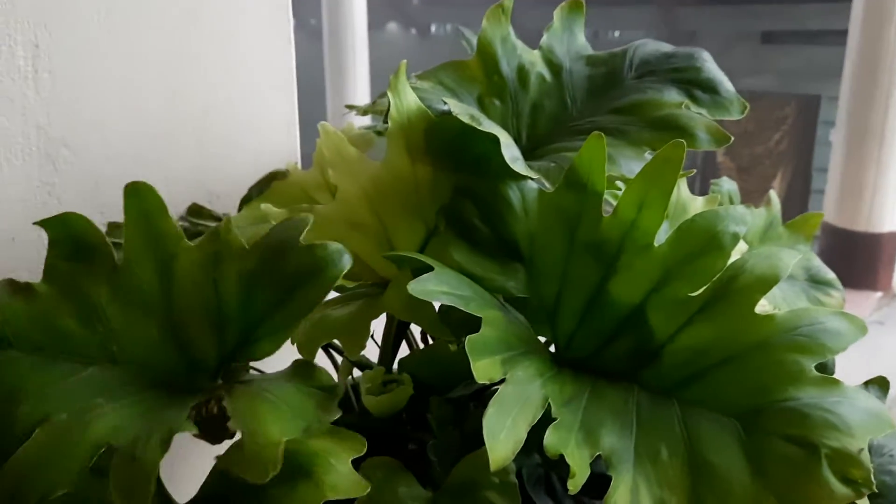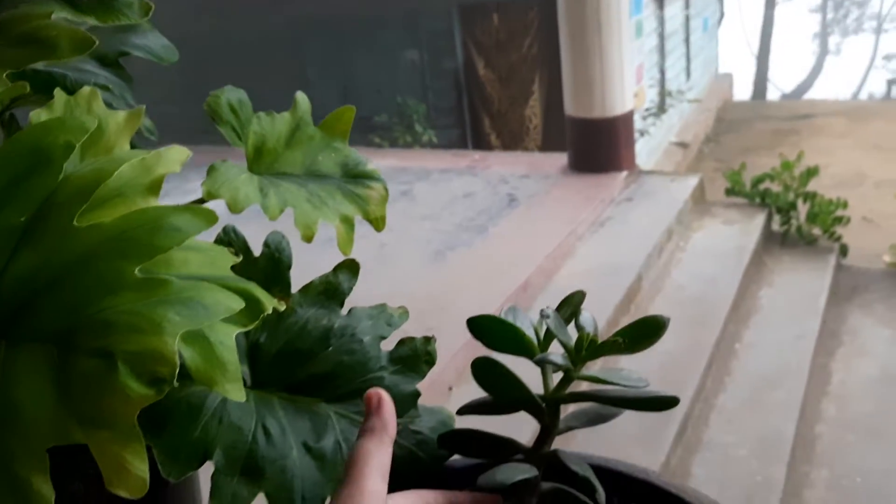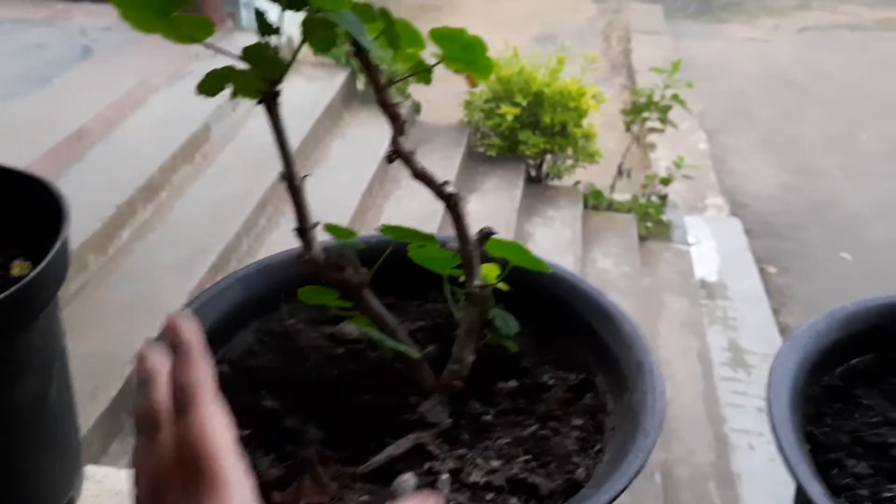So here are these beautiful plants, and here, this is my mom's favorite. This is growing. This one is very beautiful.